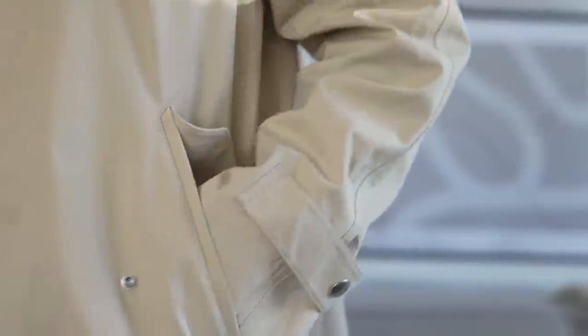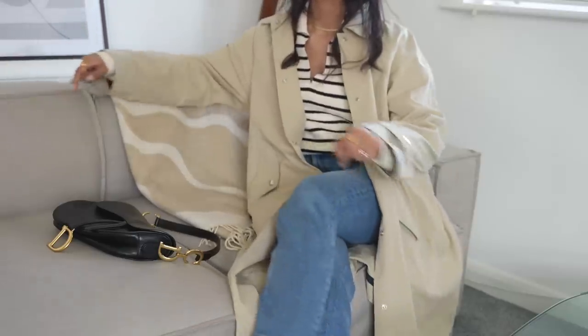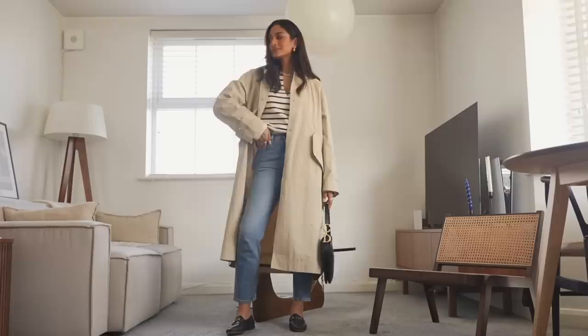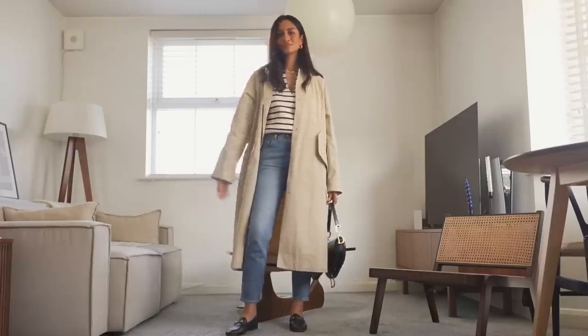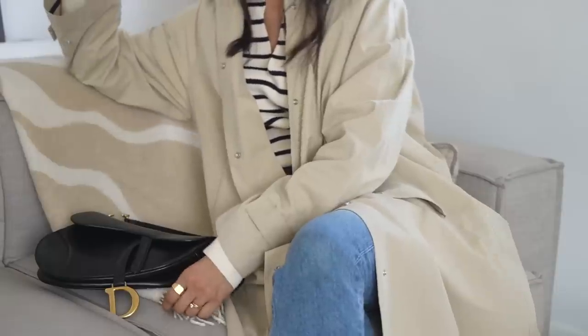It's such a versatile piece — it's going to go with lots of different looks, so you'll really get your money's worth this season. It's also definitely something you could bring out next year as well, it's not just limited to this year. And because it's lightweight, you could definitely wear this in summer as well.